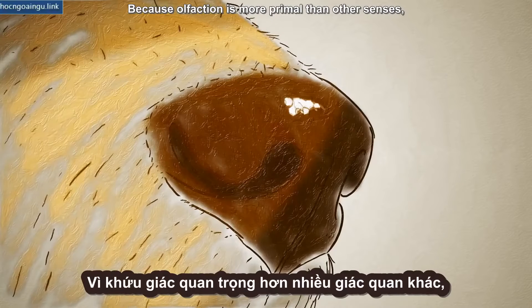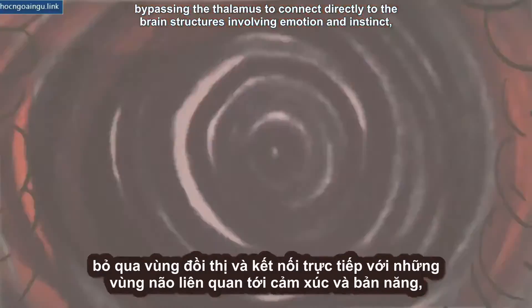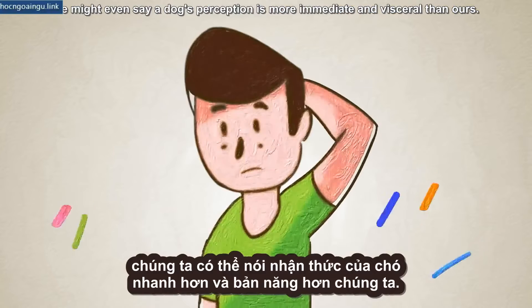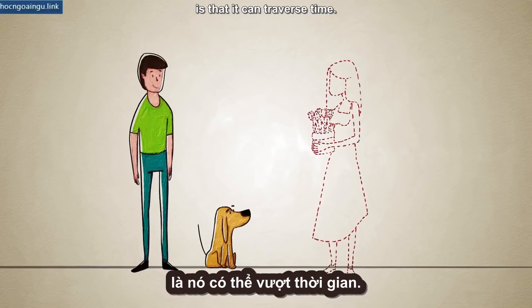Because olfaction is more primal than other senses, bypassing the thalamus to connect directly to the brain structures involving emotion and instinct, we might even say a dog's perception is more immediate and visceral than ours. But the most amazing thing about your dog's nose is that it can traverse time.